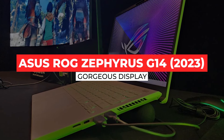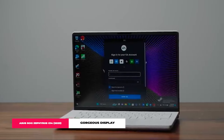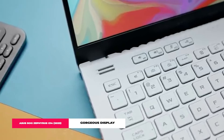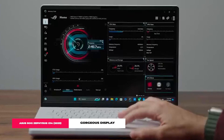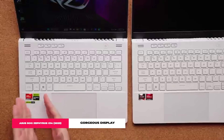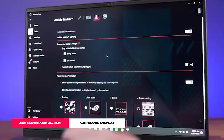ASUS ROG Zephyrus G14 2023. Let's talk about the ASUS ROG Zephyrus G14 2023 and why it's the rockstar of gaming laptops in 2024. This thing got a major makeover, ditching the old bulky look for something way sleeker. At just 1.5 kg, it's the kind of laptop you can lug around without feeling like you're hitting the gym. The 14-inch ROG Nebula LED QHD screen is total eye candy with a buttery smooth 165Hz refresh rate — colors and details that absolutely pop.